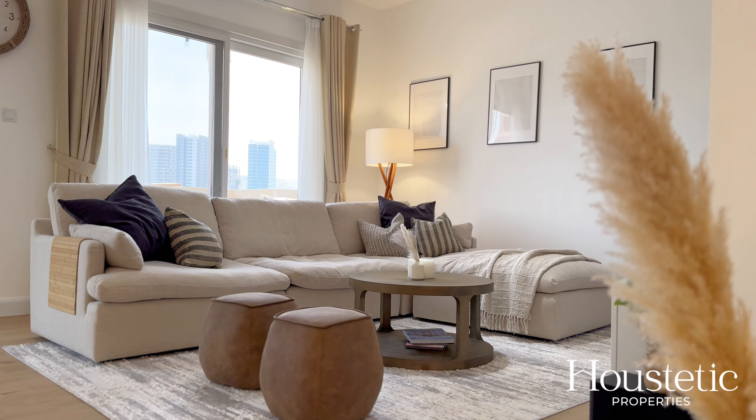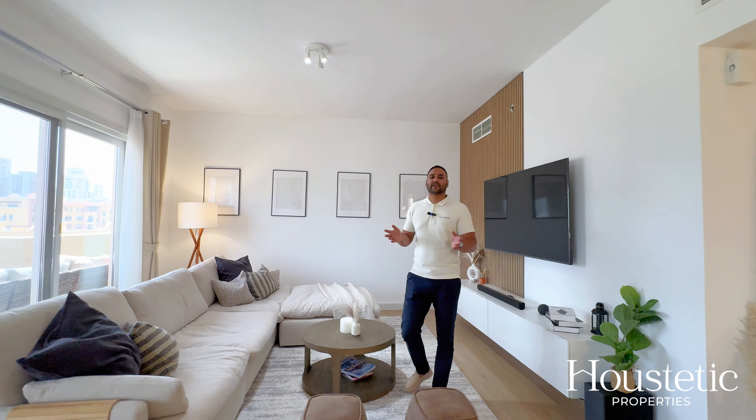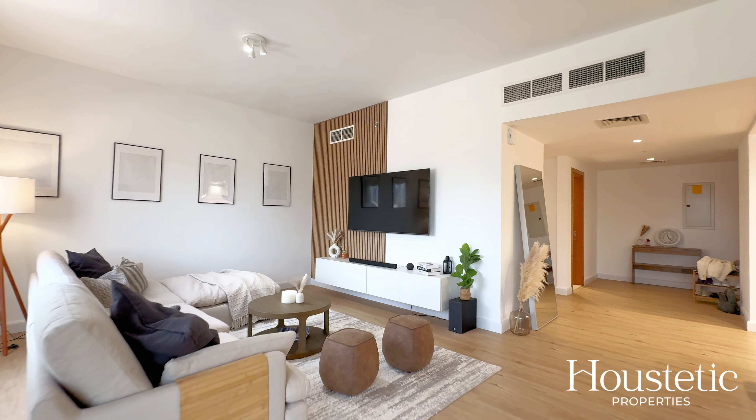With all the attention to detail in the upgrades, it does make this 1,995 square feet a comfortable and ample living space.